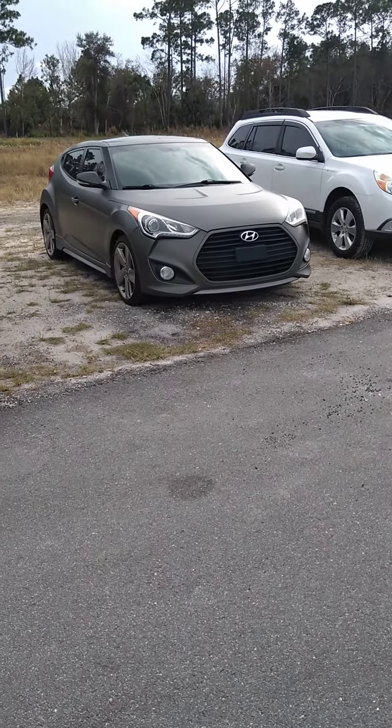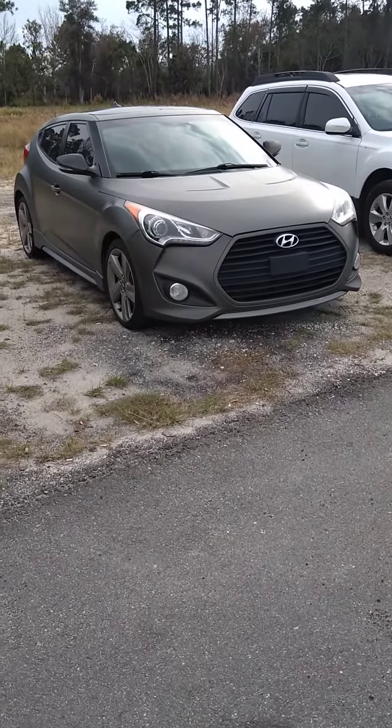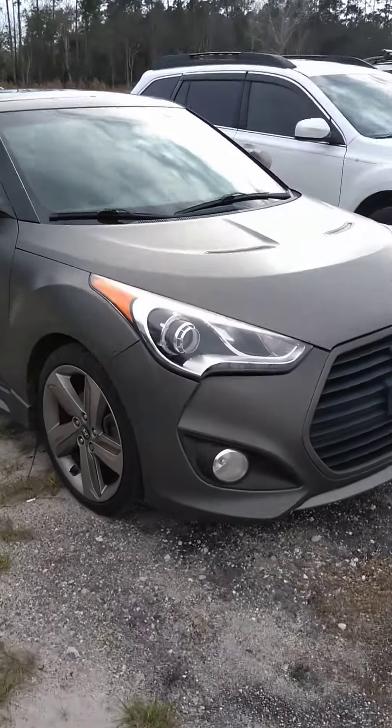Hi, this is Gary from Subaru of Daytona. I just wanted to make a short video of this Hyundai Veloster for you. It's gray in color, got that matte looking finish on it. Great look for this car.